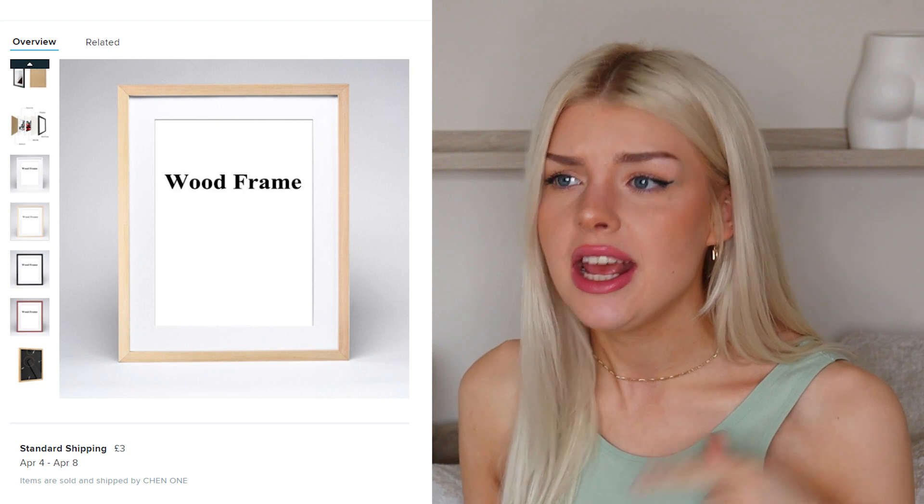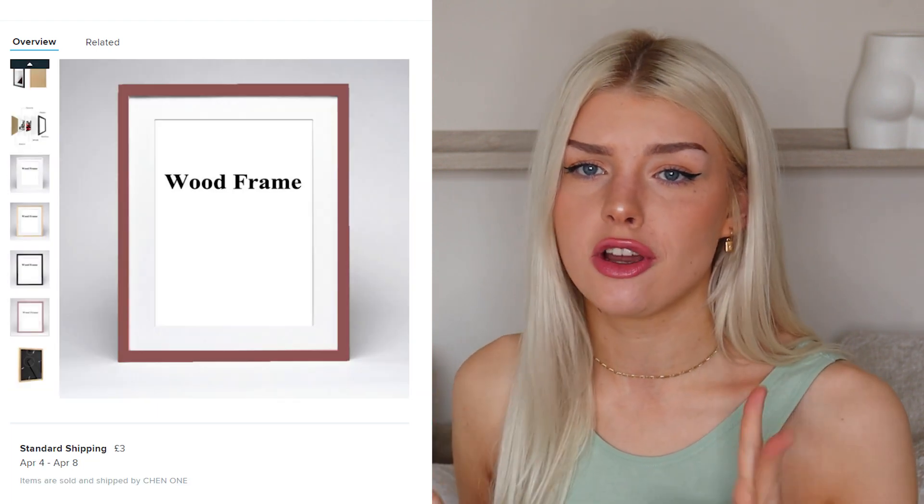The next items we'll talk about are the picture frames. I got three picture frames in total — an A3, an A4, and an A5 picture frame. I got all the different sizes because I wanted to make sure they all came in good quality, and they look so cute. I ordered all of mine in white; there were other colors available too — pine and black. For the A3 picture frame I paid £9, for the A4 I paid £15, and for the A5 I paid £13.